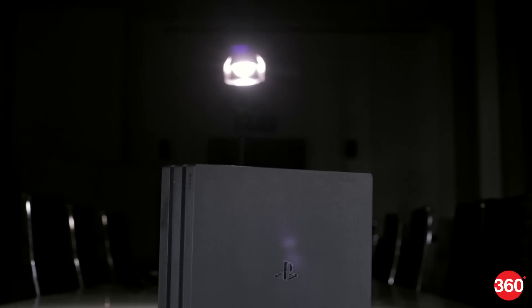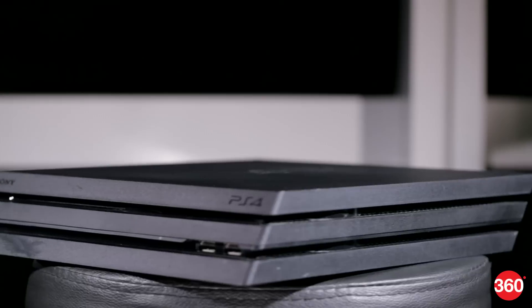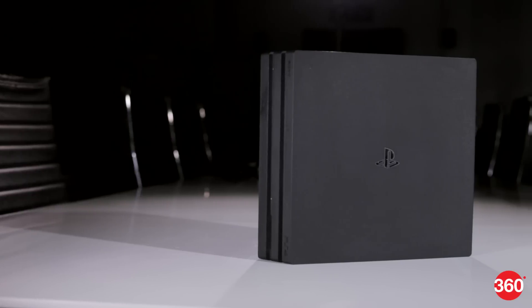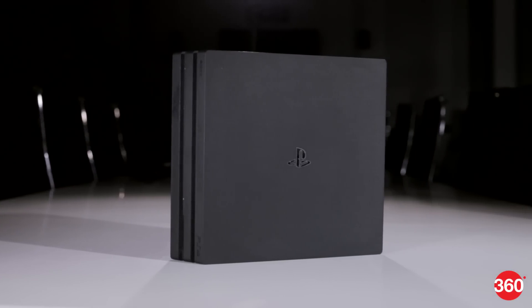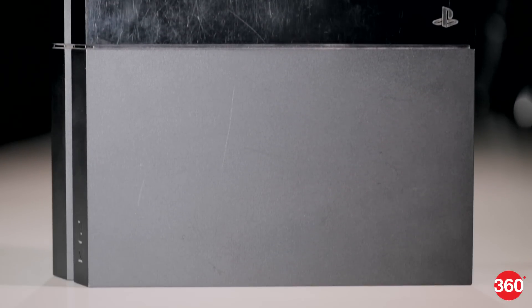The PS4 Pro also sports an all-matte finish, and while it gets ridiculed for its hamburger shape — looking like a PS4 Slim glued to an original PS4 — we found ourselves warming up to its looks. But it's not as good as the original. If aesthetics and industrial design are high on your priority list, stick to the original PS4.